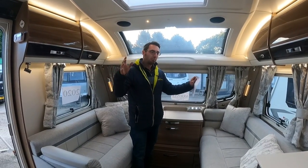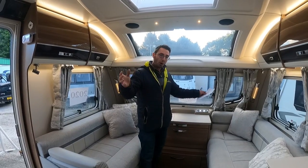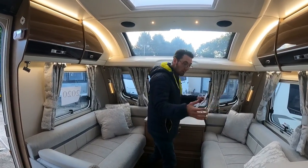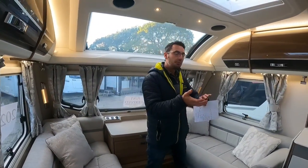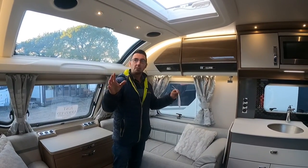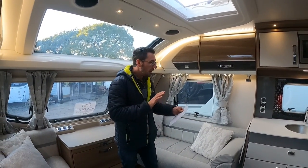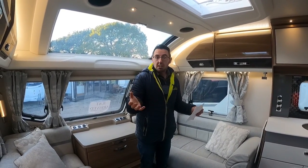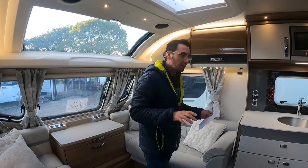So obviously it's Swift - it's a Bessicar Cameo 835, 2020. Now these are on the Smart Construction so you don't have to worry about damp. When we do a damp check on these it's visual - going round and checking everywhere. There's no wood in these at all. That's the same in the Elegance ranges and all the top Swift ranges - it's all composite material, even the floor. So it takes away that worry of 'have I just spent 40 grand and next week it's going to leak?' Well, this isn't going to.